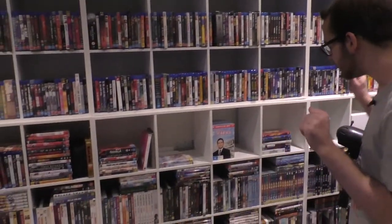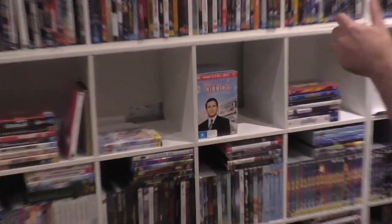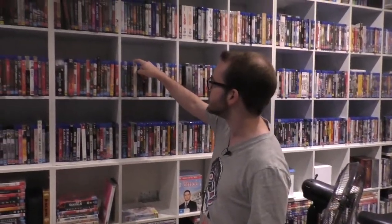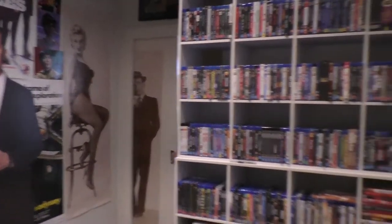There are still some empty slots, which is good because it means I have space to fill. The obvious problem is I'll eventually run out of space, which is why I'm getting rid of some Blu-rays — that's why there are missing spots. The DVDs hanging out are the ones I plan to watch or need to watch for certain reasons.